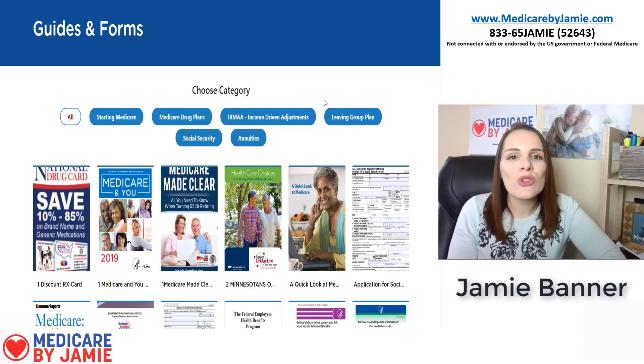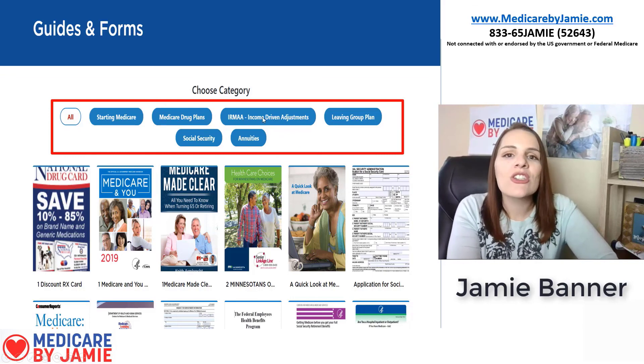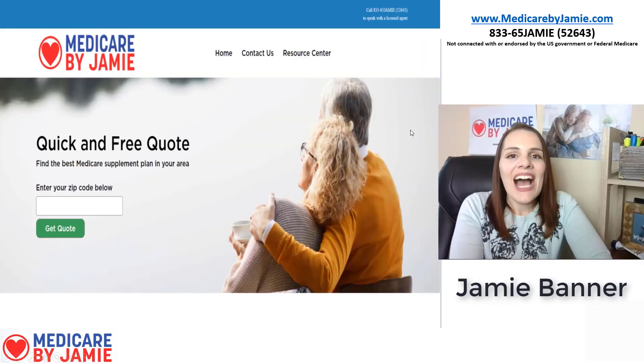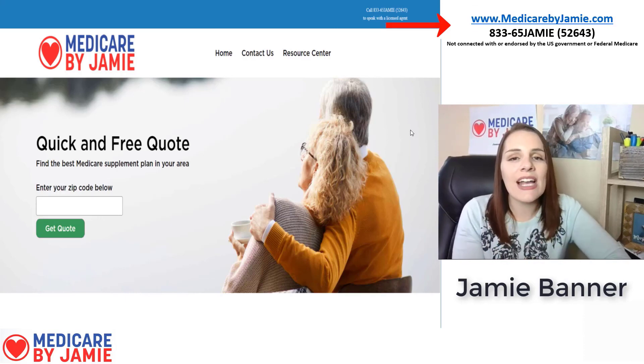We want you to be completely educated on everything Medicare-related so you can make the best and most informed decision. Everything is divided into categories so you can narrow things down quickly. If you have any questions, call me at 833-65-JAMIE, email Jamie@MedicareByJamie.com, or use the Contact Us button on the website. I hope you found this helpful — thank you for watching.